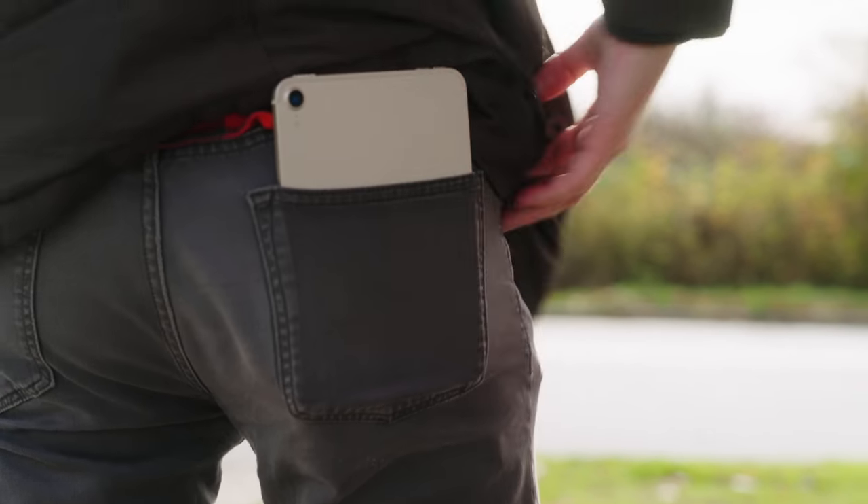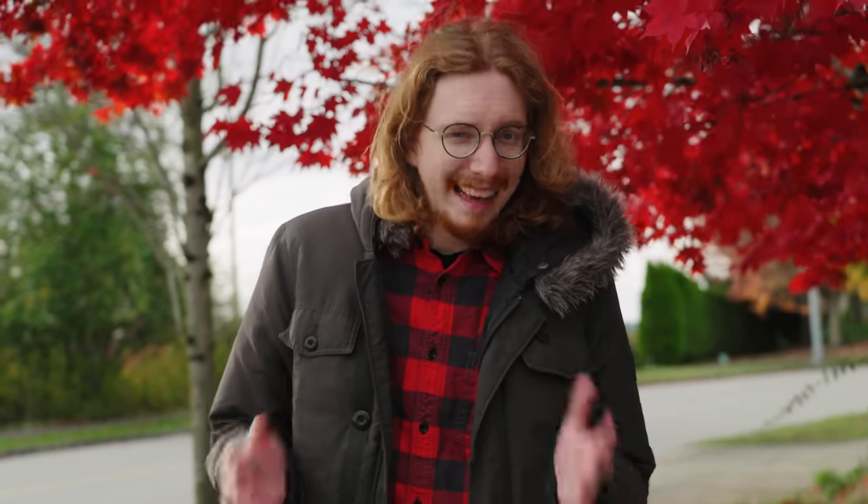So if you like the bigger screen and the smaller price tag, is there anything stopping you from loading up the iPad mini's SIM card tray and ditching the iPhone?